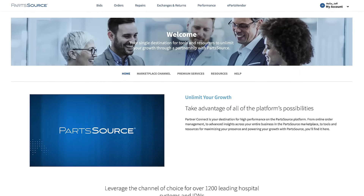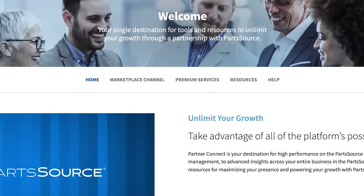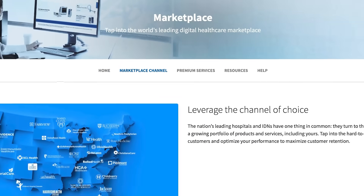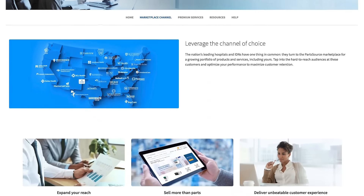From the Welcome page, you can select from a menu of key opportunities to grow your business, starting with the Marketplace, where you can learn more about the powerful benefits of the PartSource channel.